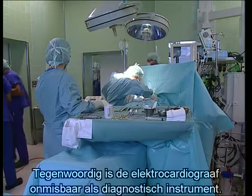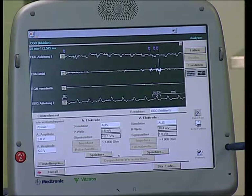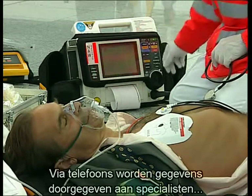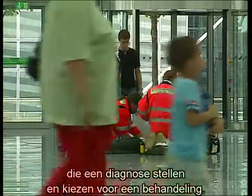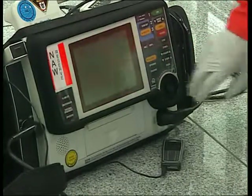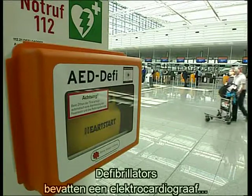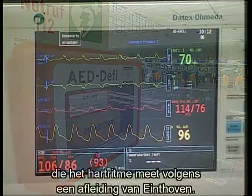Today the electrocardiograph is an indispensable part of cardiac diagnosis. Mobile ECG units can be used everywhere. With the help of cell phones, doctors can transmit data straight to a specialist at hospital, who then makes the diagnosis and decides on the treatment. All public defibrillators also contain an electrocardiograph, which evaluates the heart's rhythm according to a standard derivation based on Eindhoven.